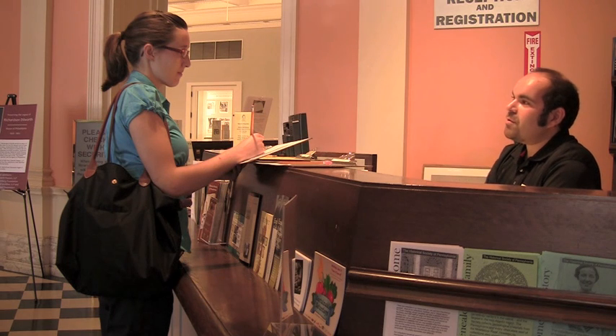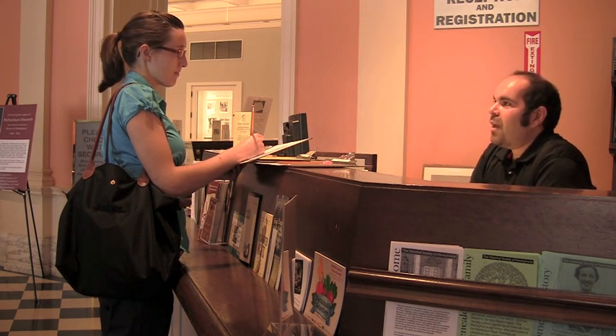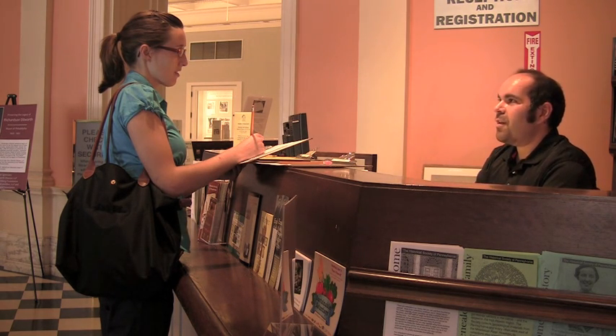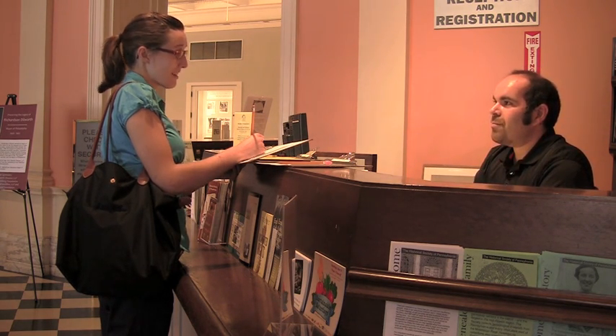Due to the delicate nature of our historic collection, there are restrictions on what you can bring into the library. You can use pencils, loose paper, notebooks that are open on three sides, laptops without their case, and cell phones on silent.